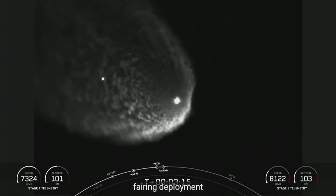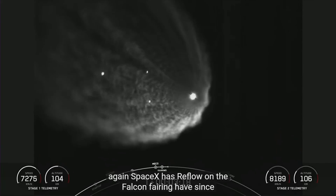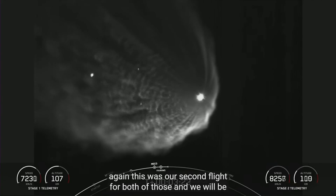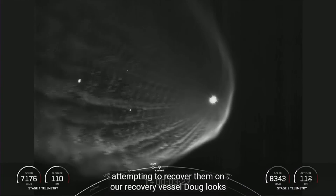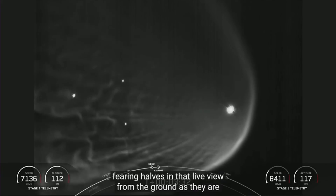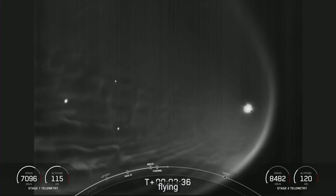SpaceX has reflown Falcon fairing halves since November of 2019. This was the second flight for both of those fairing halves, and we will be attempting to recover them on our recovery vessel. It looks like you can just make out those fairing halves in the live view from the ground as they fly away from the second stage.